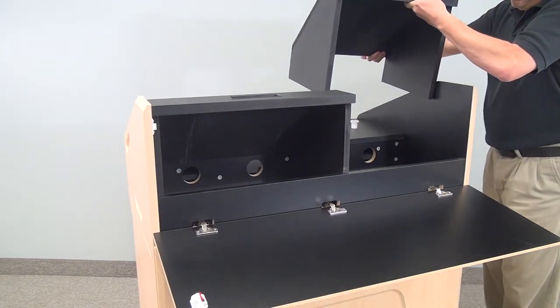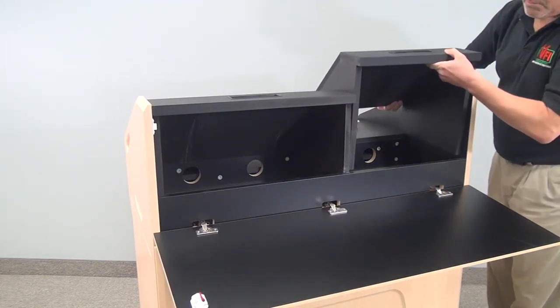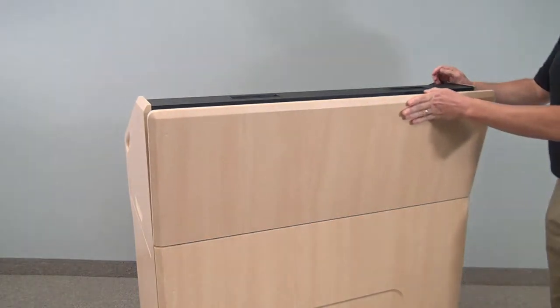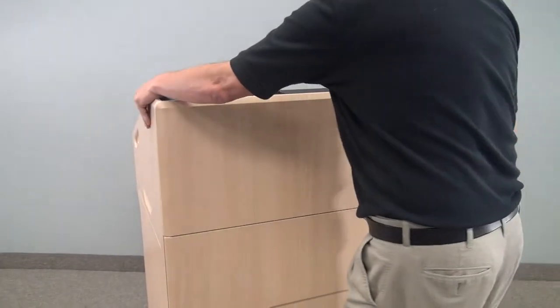Part of VFI's offering is that we will pre-cut these units so your electronics, when the unit arrives on site, just pops into the podium and you're done.